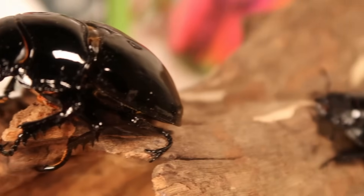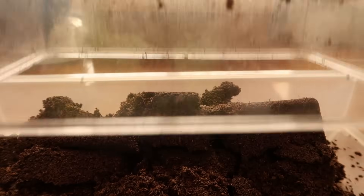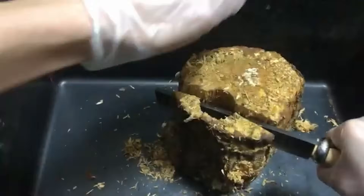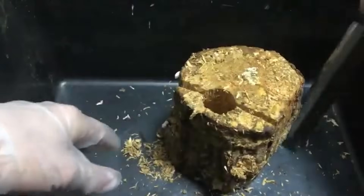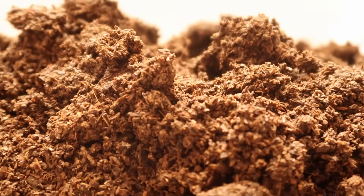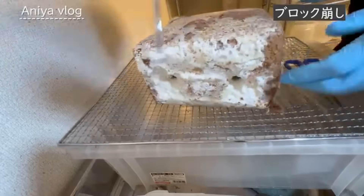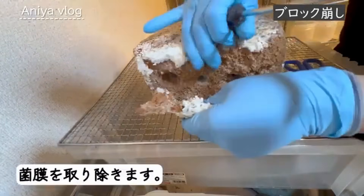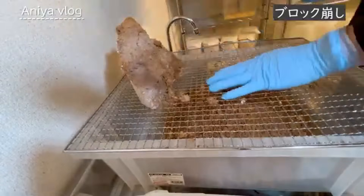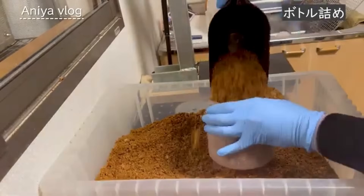So breeding experimentation began. Some tried high quality flake soil from different tree species — it failed. Some tried various breeding logs from Africa — it failed too. Some tried both of those with different setups — again, it failed. And then someone tried using kinchi, and okay, it failed again.